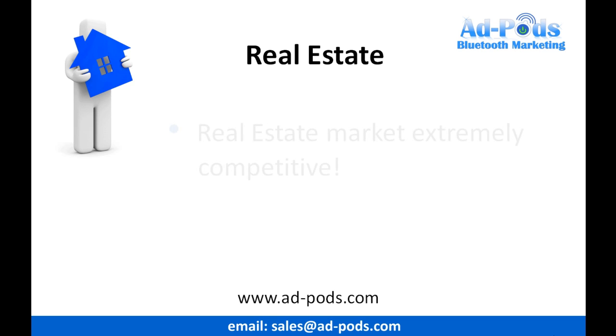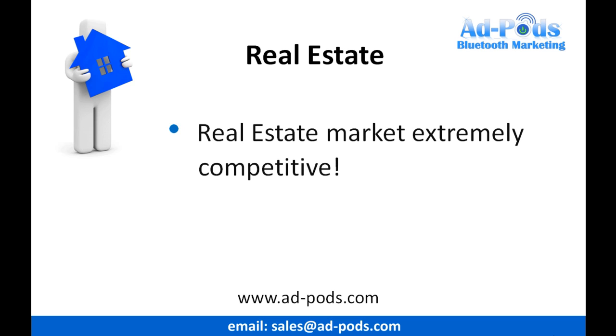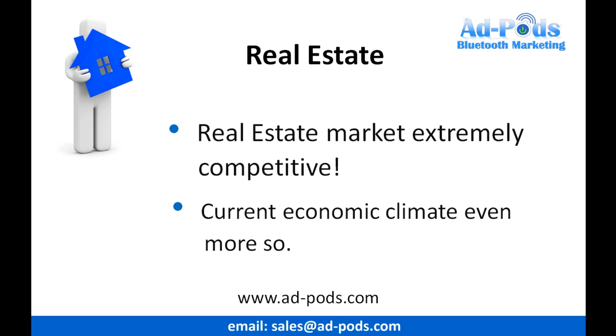We all know just how competitive the real estate market is, especially in the current economic climate we live in. Increasing your marketing efforts both online and offline is vital to long-term stability and growth.